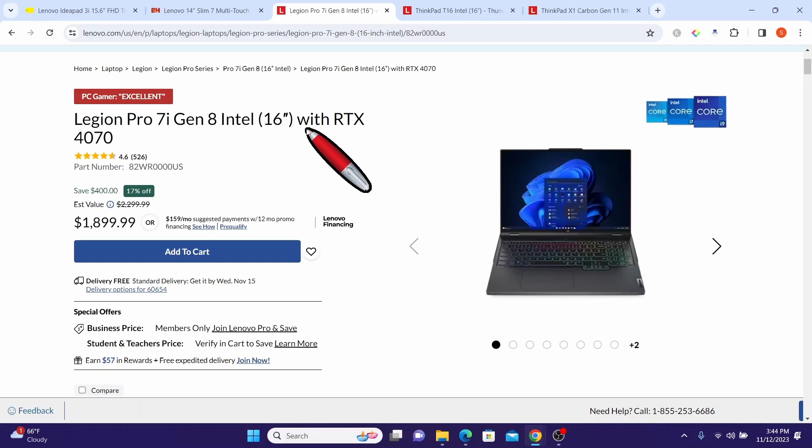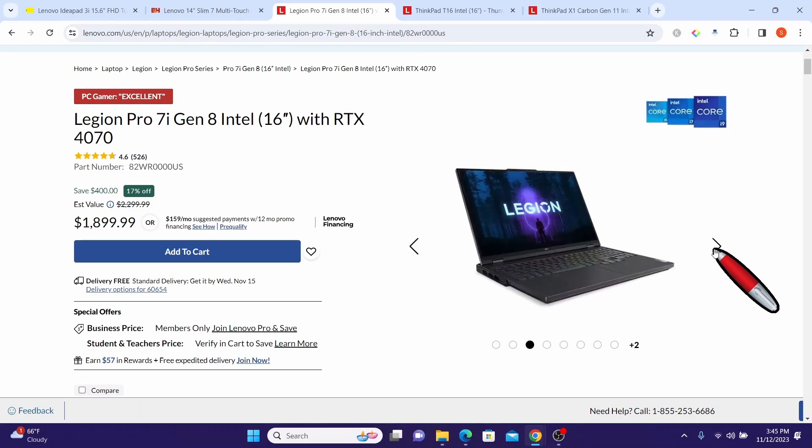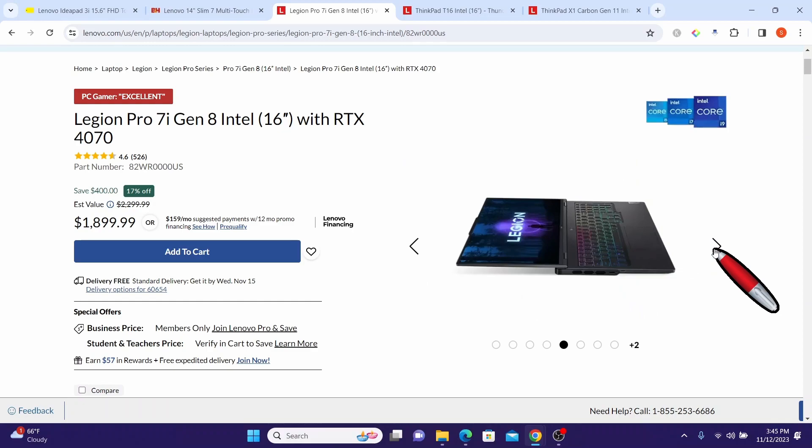Next is the Legion Pro 7i with RTX 4070 laptop. The original price was $2,299.99 and it is now being offered at a discounted price of $1,899.99 — a total saving of $400. The Lenovo Legion Pro 7i Gen 8 16-inch Intel gaming laptop is a powerful and high-performance device designed for gaming enthusiasts and professionals.